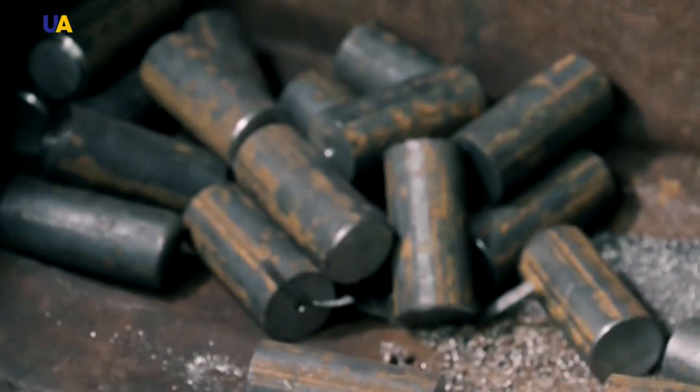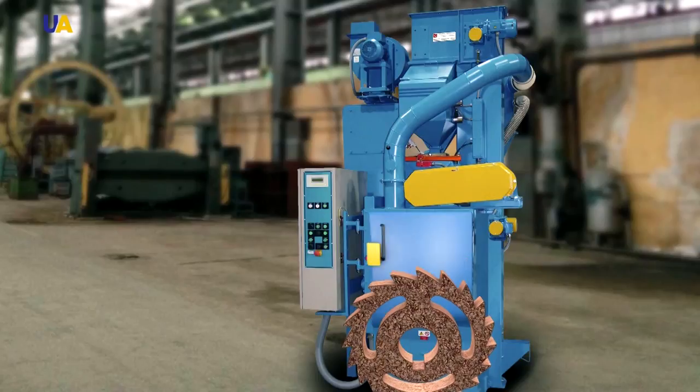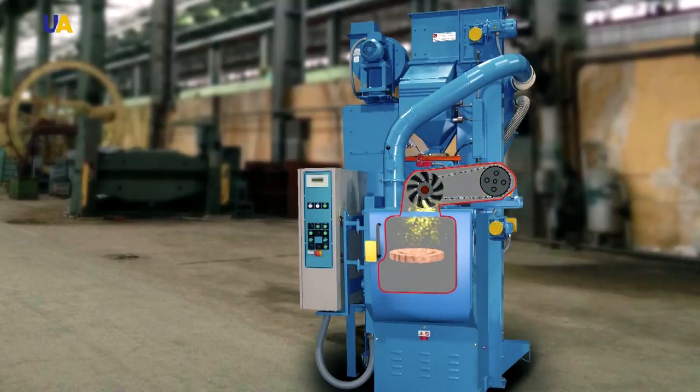Rolled metal is cleaned using a special shot blasting machine. This is a special machine that uses metal balls with a diameter of approximately 1 mm to cut off the incrustations or slack, paint and any other layers from the surface of the metal.